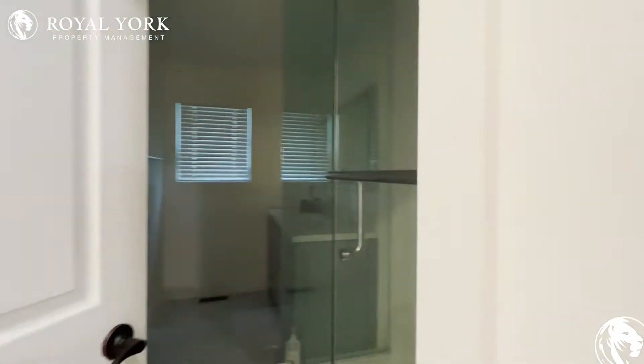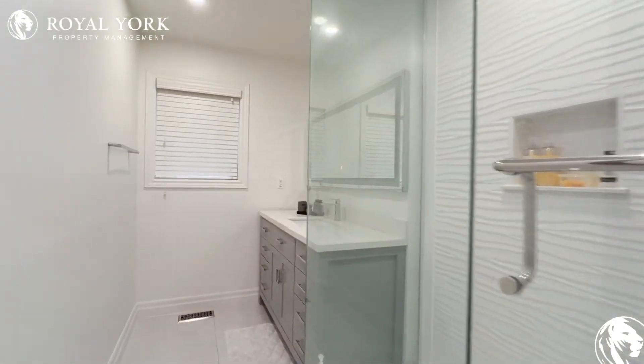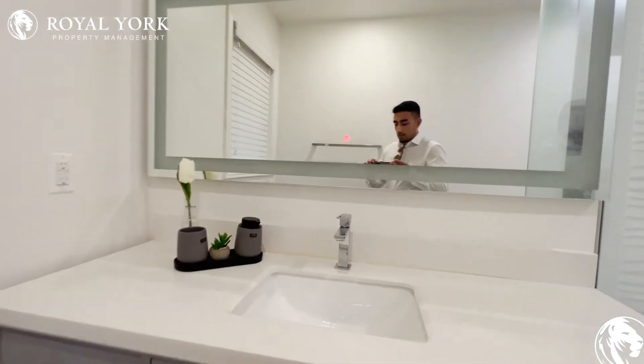On the right, we have the common area three-piece bathroom with a beautiful stand-up shower stall, a huge upgraded modern vanity, and an LED mirror.